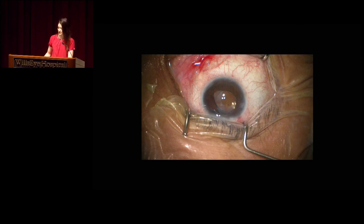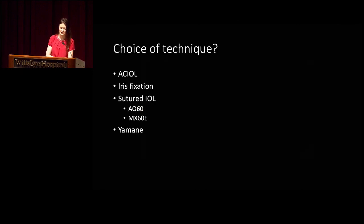What choice of technique would you choose for this patient? Could you do an ACIOL in someone with glaucoma, or would you prefer to do a sutured lens? The key consideration is whether the TRAB is functioning—superior is where you usually make your incision because you sit superior, but you're probably going to have to make it temporal in this case.